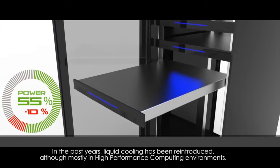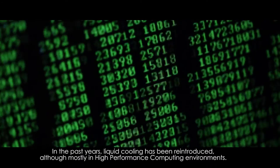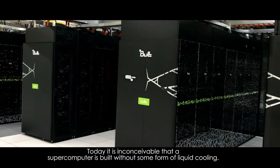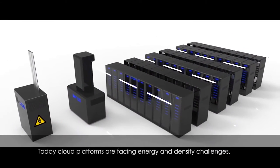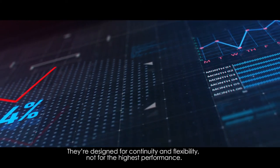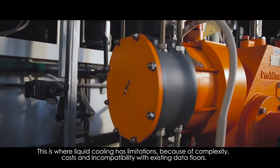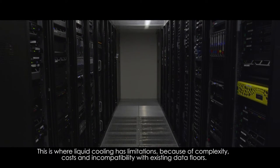In the past years, liquid cooling has been reintroduced, although mostly in high performance computing environments. Today it is inconceivable that a supercomputer is built without some form of liquid cooling. Today, cloud platforms are facing energy and density challenges. They're designed for continuity and flexibility, not for the highest performance. This is where liquid cooling has limitations because of complexity, costs and incompatibility with existing data floors. Until today.